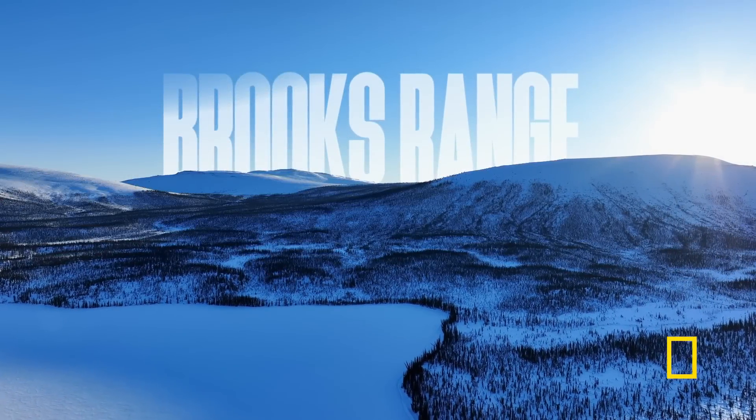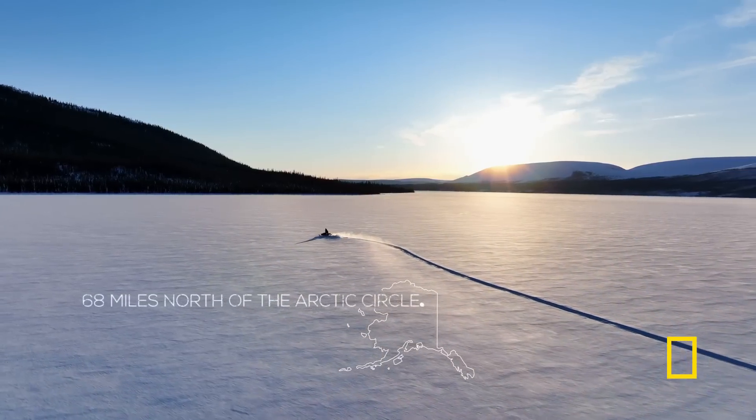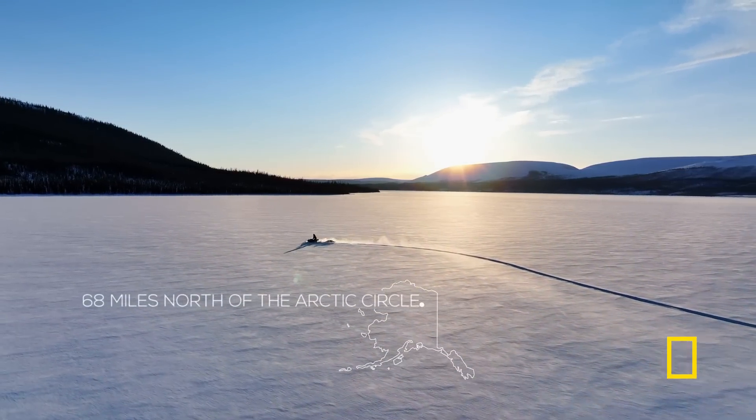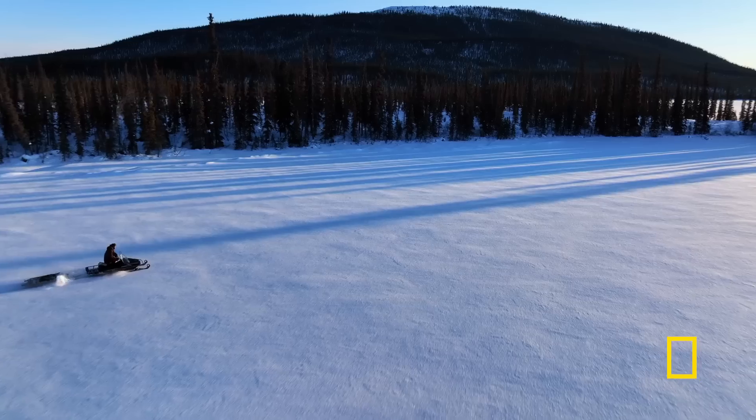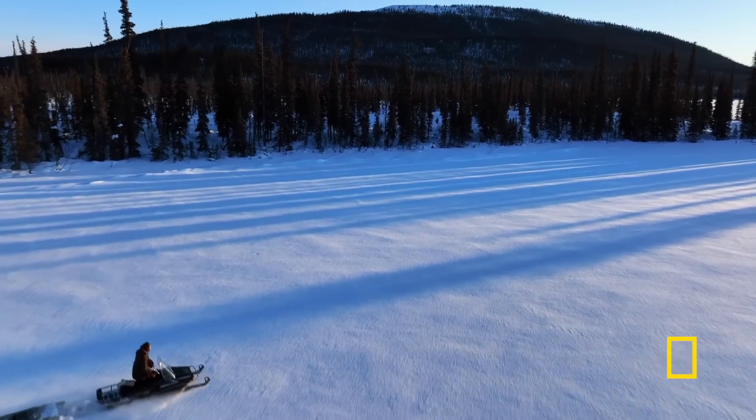It's a hard life out here. The goal is to go out trapping and get some fur. The animals out here that are growing with the land will make garments that are meant to be on this land.